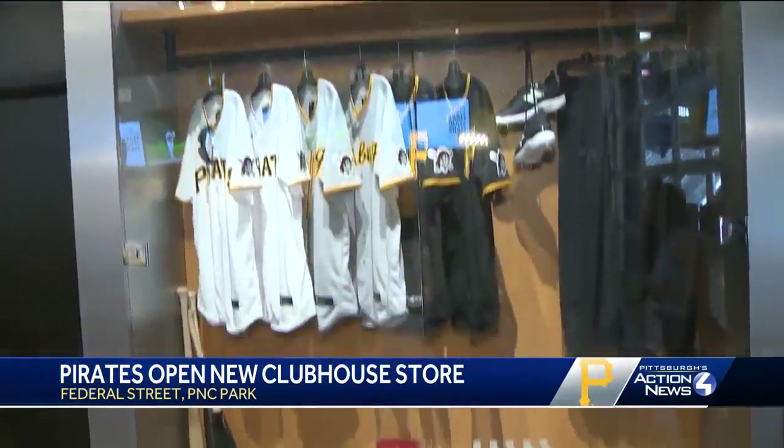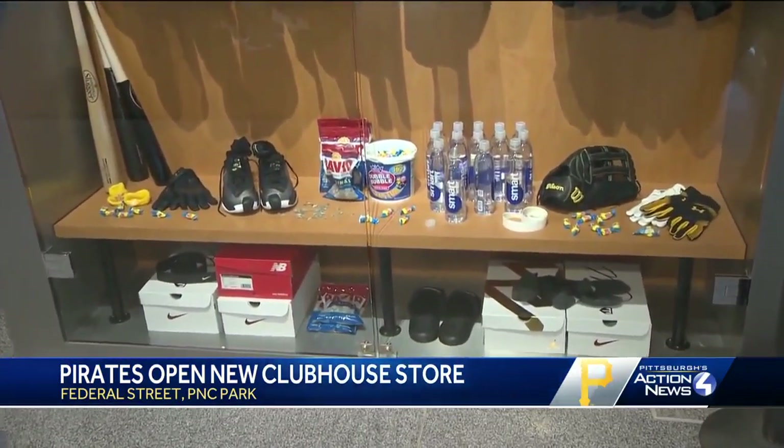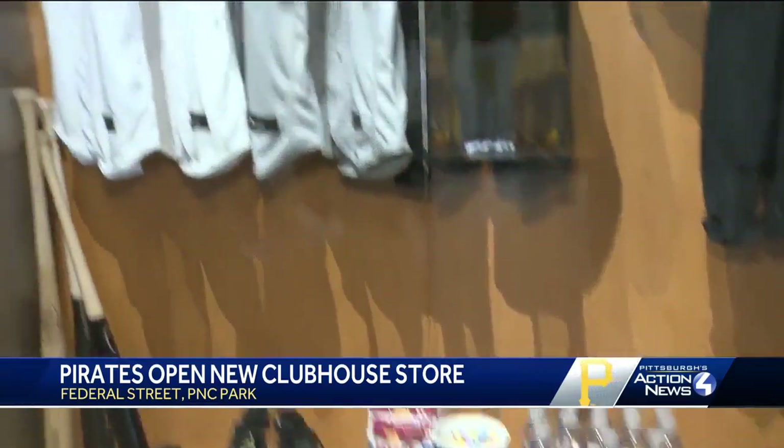The Pirates Locker. This is a replica of what their lockers pretty much look like. This is a little bit of a bigger version, but you've got your double bubble, you've got your water, you've got your seeds, your cleats, your jerseys, your bat — everything you need.